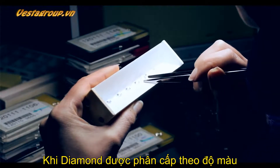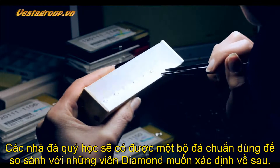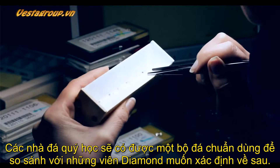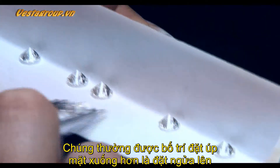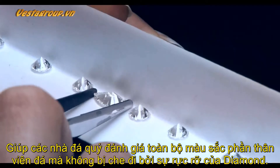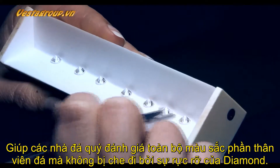When a diamond is being graded for its color, it's given to a gemologist with a master set of stones that they will use to compare the diamond being graded. The diamond is positioned face down rather than face up, so that the gemologist can evaluate the body color without it being obscured by the brilliance of the diamond.